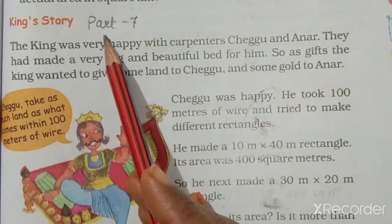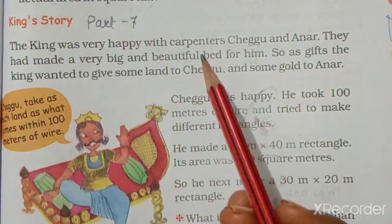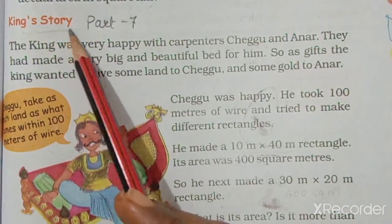Today we have to start the 7th part of the chapter, area and its wandering. In this we see the King's story. Before starting this part, let's review the last part.